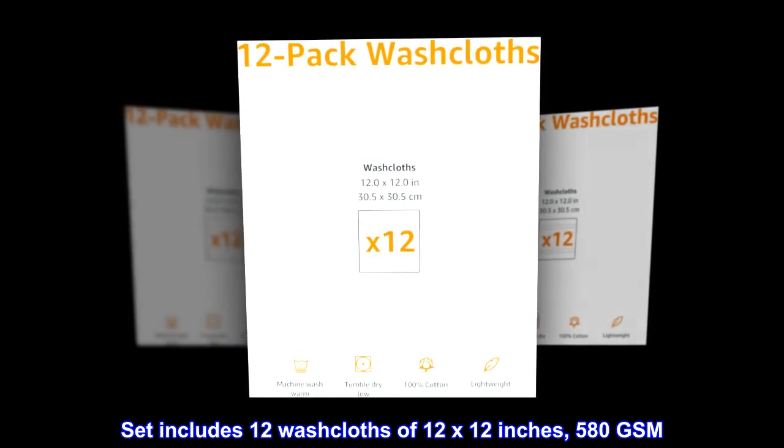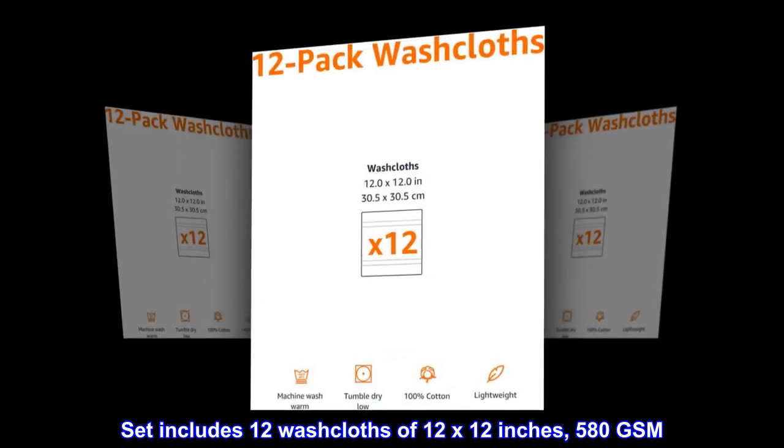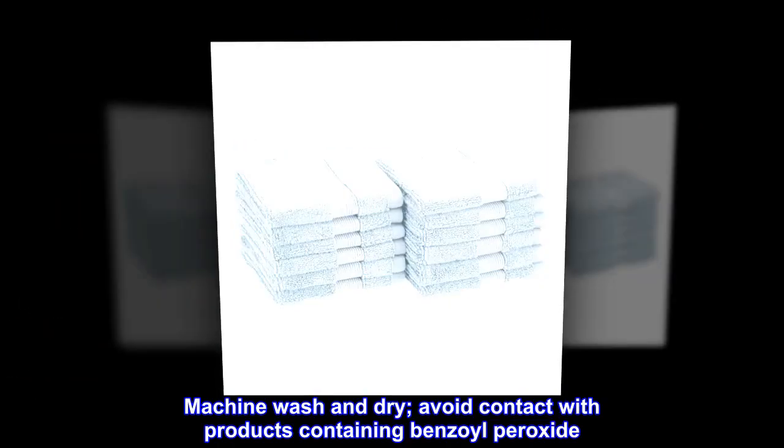Set includes 12 washcloths of 12 by 12 inches, 580 gsm. Machine wash and dry.